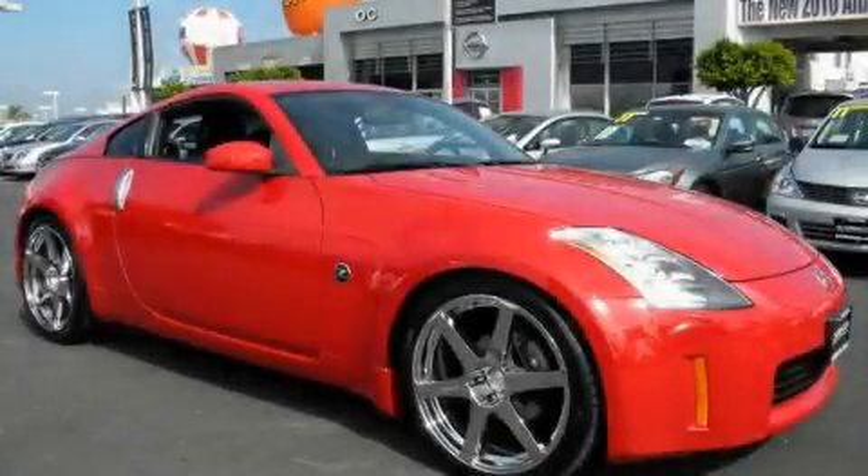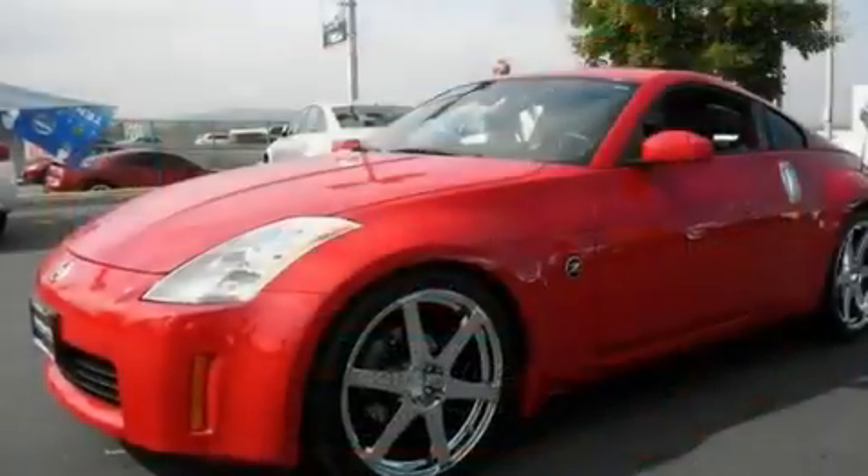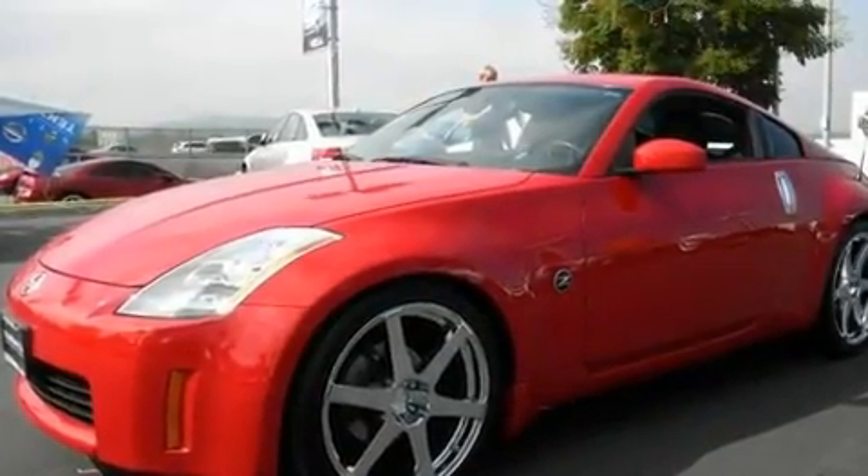This is a 2005 Nissan 350Z, for when A to B is not so straightforward. It has a 3.5-liter six-cylinder engine and a six-speed manual transmission.